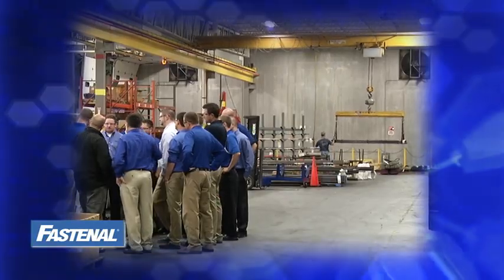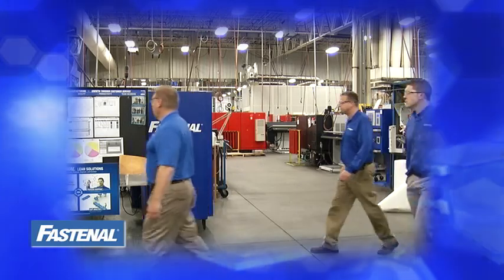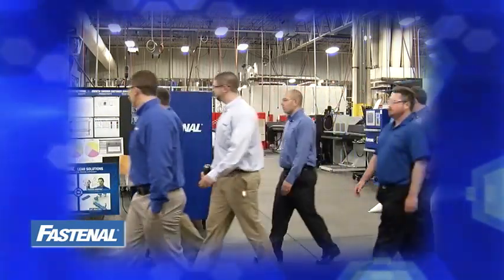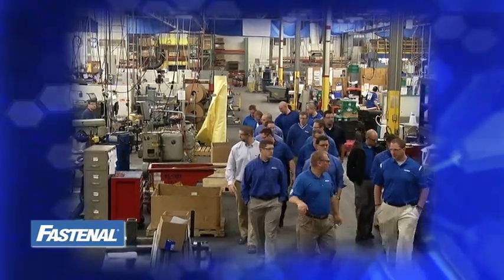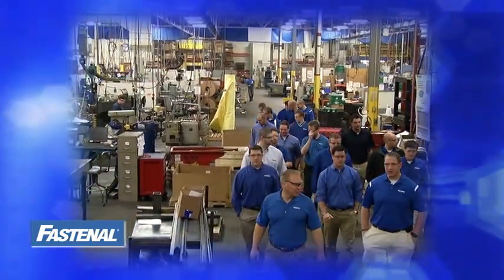Your tour guide will direct you through the crane area. We hope you enjoy your tour of our Fastenal Manufacturing Facility. We are very proud of it and our workers. If you have any questions, please ask your tour guide before we begin. Thank you.